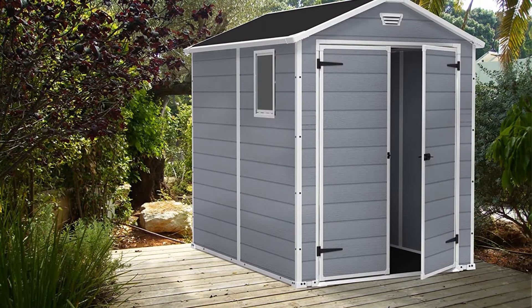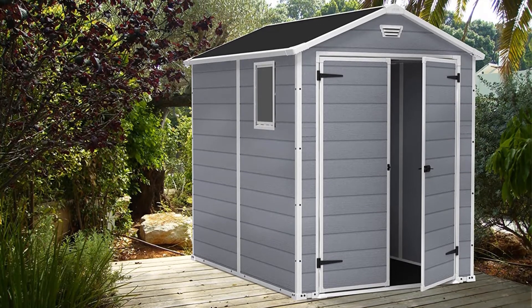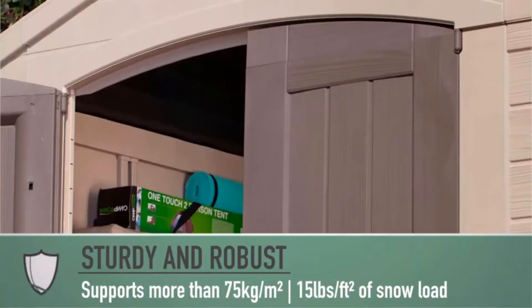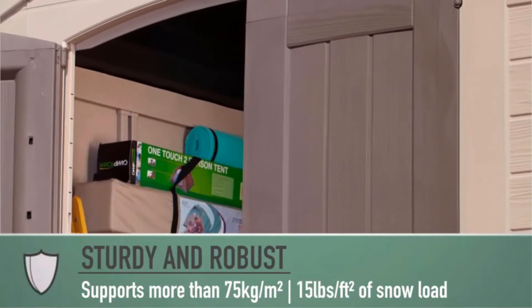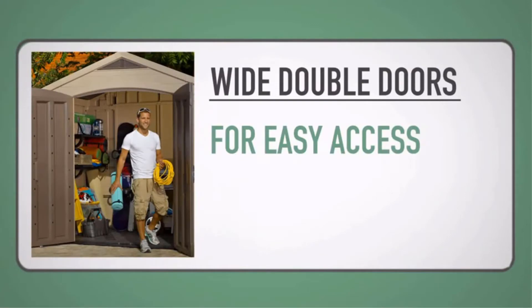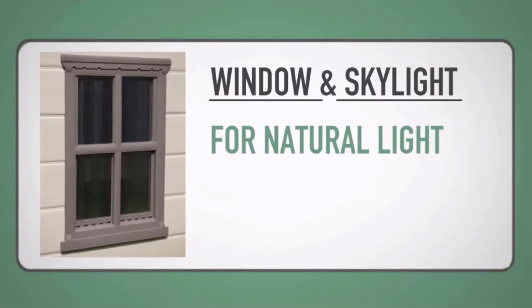I really like the faux wood siding that's molded into the resin — it looks like real wood and makes the entire shed extremely attractive for any yard. The exterior is UV resistant, so it's not going to fade and look bad after a year or two in the sun. Instructions were very easy to follow, but you may want an extra set of hands for assembly.